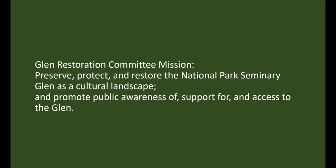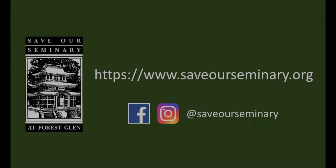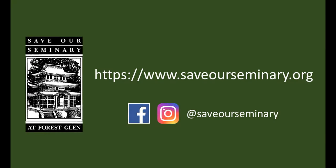Thanks for your attention. We hope you have enjoyed this seminary story. Please visit us at SaveOurSeminary.org to find out about our tour and event schedules and how you can help continue to Save Our Seminary. You can also find us on Facebook and Instagram. Thank you.